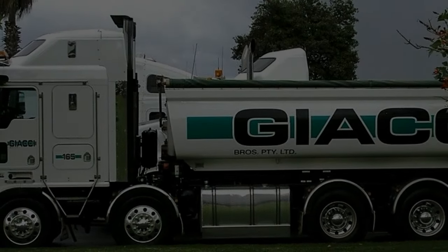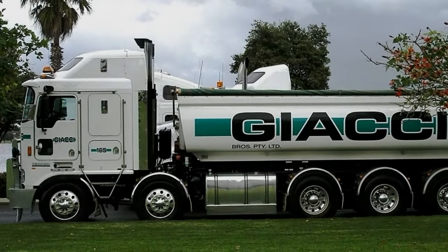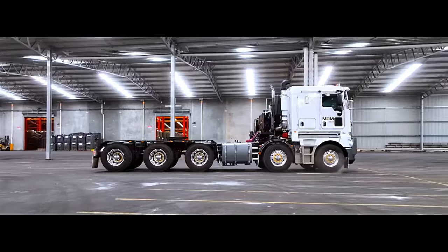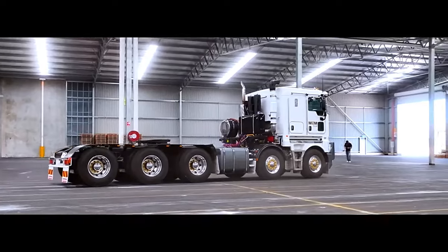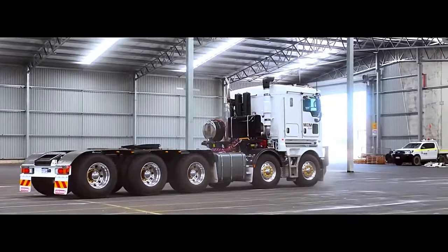2. Reliability: Kenworth trucks are known for their durability and reliability, and the K200 10x6 is no exception. Drivers often commend the truck for its robust build quality and dependable performance, even in demanding operating conditions. The engines are designed to withstand heavy-duty use, contributing to the truck's overall longevity and low-maintenance requirements.